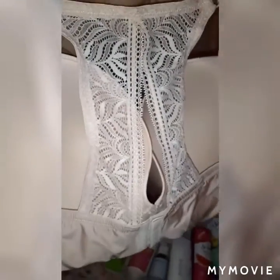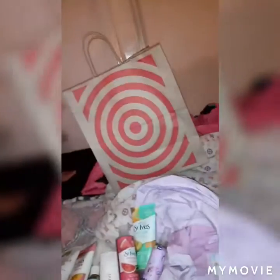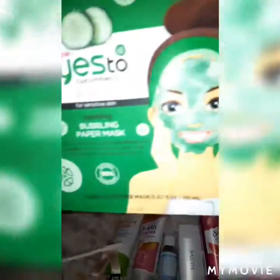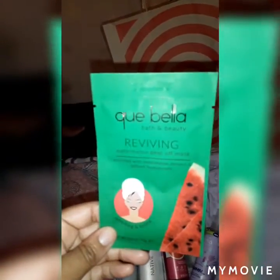The only thing I got for myself to wear is this bra — really cute. This bra was $21, not on sale, but look at the back, super cute. I needed a new bra. And let me show these masks quickly: this is a cucumber mask — that's mine — and this one is a watermelon one — that's mommy's too, that's mine.